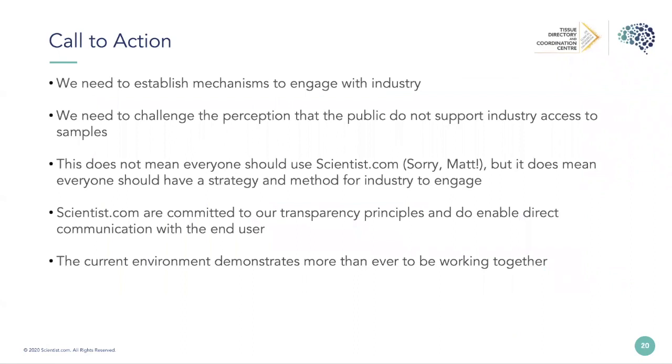Some calls to action: from the biobank perspective, we really need to make sure we are engaging effectively with industry. Part of that is to challenge the perception that the public doesn't support industry access to samples — we don't often find that to be the case once we talk to patient groups and explain the role that industry has. This doesn't mean everyone has to be on the Scientist.com platform, but if you don't sign up, we will be asking: how are you going to make industry able to access your sample collections?